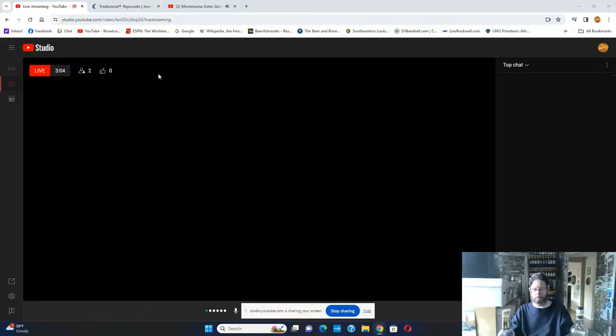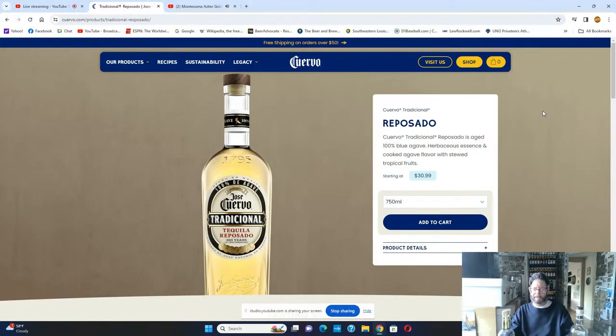Looking at the Jose Cuervo website — it's cuervo.com, not josecuervo.com. And at local stores around here it's about $30.99, which is cheaper than some places.